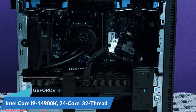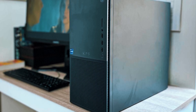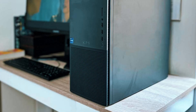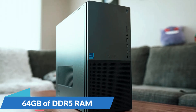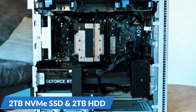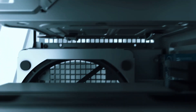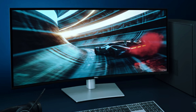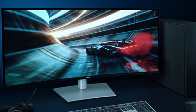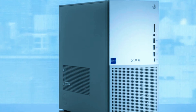At the heart of the XPS 8960 is the Intel Core i9-14900K, a 24-core, 32-thread processor that delivers unmatched speed for gaming, content creation, and professional applications. It pairs with up to 64GB of DDR5 RAM for fast multitasking and responsiveness, along with storage options that include a 2TB NVMe SSD and a 2TB HDD, ensuring both speed and capacity for large files and games. The graphics power is equally impressive, with options up to an NVIDIA RTX 4090, making this one of the best desktops for 4K gaming, video rendering, and AI-driven workloads. With DLSS and ray tracing support, games look stunning while maintaining smooth, high frame rates.